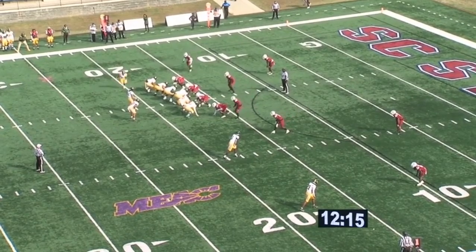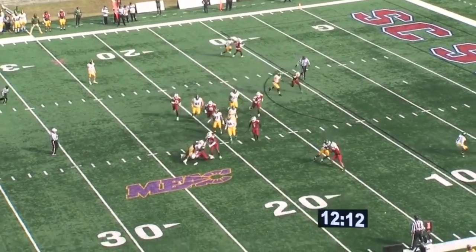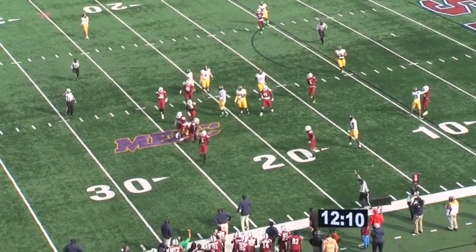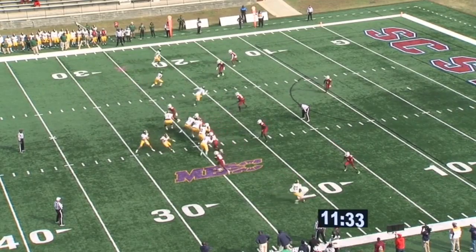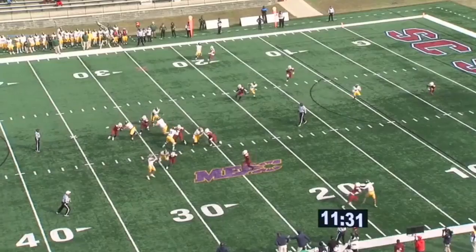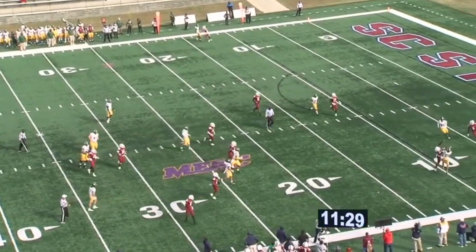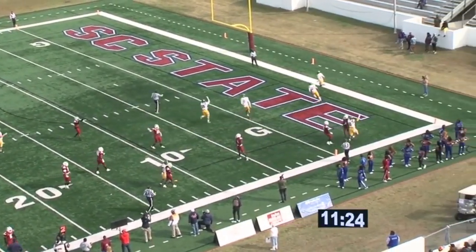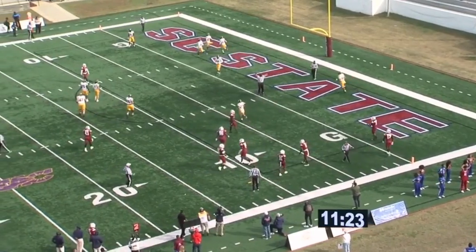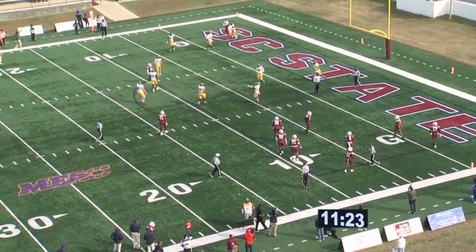First time we will see the Spartan offense here today. Handoff near side, and that Bulldog defense — which was supposed to be the Bulldogs disguising, showing blitz — quarterback going to roll, and that is a tip, then a catch into the end zone for a touchdown, but a flag is down in the backfield. Catch was made by Collis.